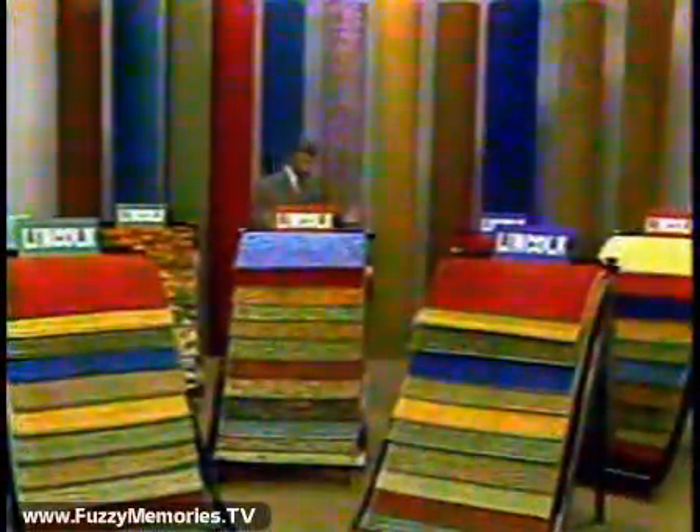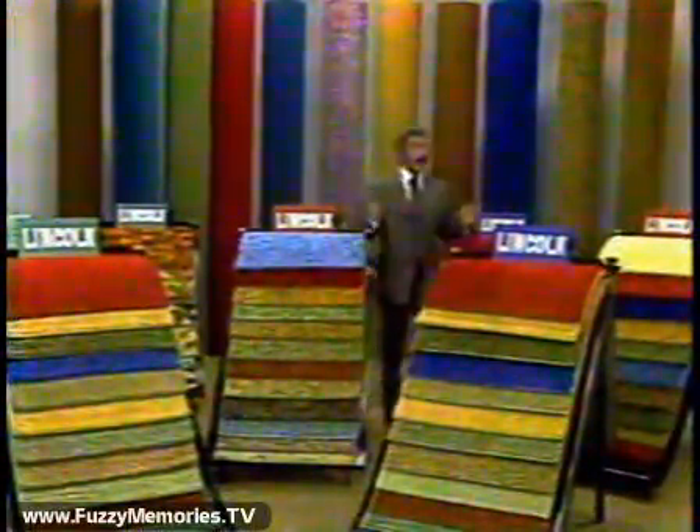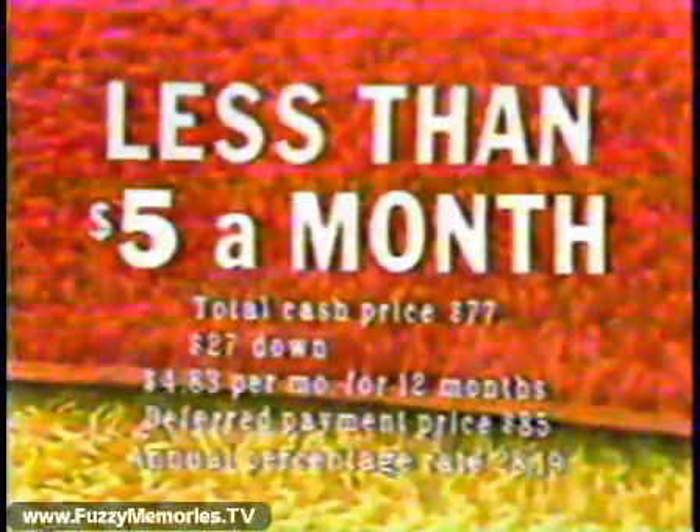What good is a fabulous carpeting offer if you can't swing it, no matter how high the quality or how low the price? Then listen to this from Lincoln, Chicago's largest shop-at-home service. For less than $5 a month, you can buy 100% nylon pile shag up to 17 square yards for any room in your home.